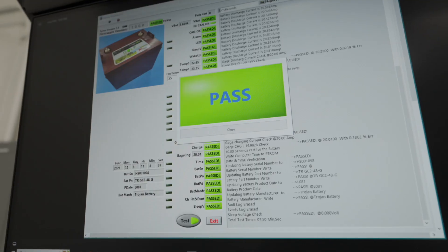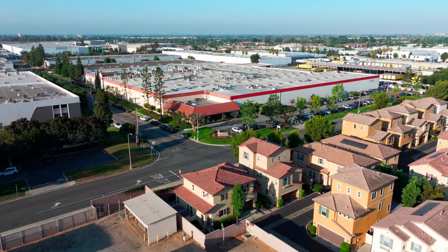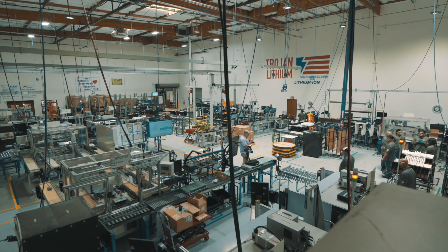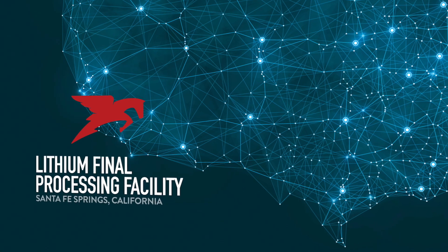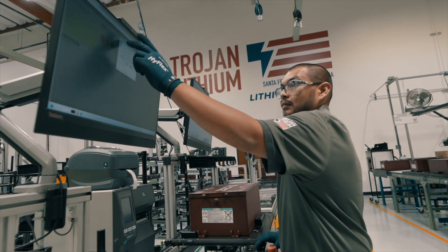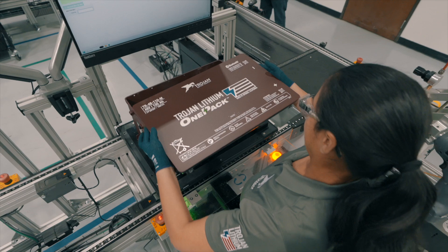And when that test is passed, we don't outsource the rest. Final manufacturing and inspection of every Trojan Lithium battery takes place in our Santa Fe Springs, California factory. So we have full control over quality from start to finish.